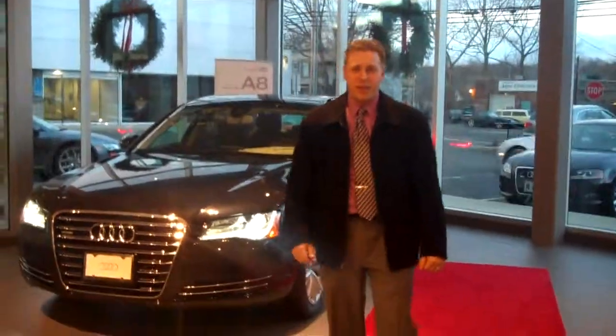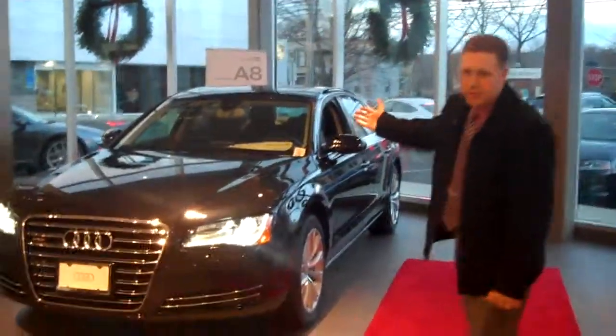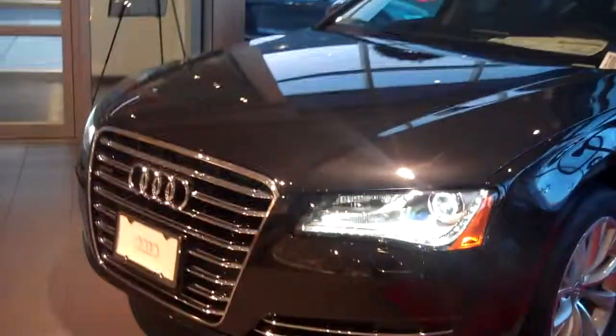Hey Peter, Rick Parenti here, Audi of Fairfield, and this is the 2011 Audi we've been speaking about. As you can see, it has the beautiful LED daytime running lights and Xenon headlamps. It also has the 19-inch all-season wheels, so you're ready to go as she is. This is the Phantom Black with the black interior.